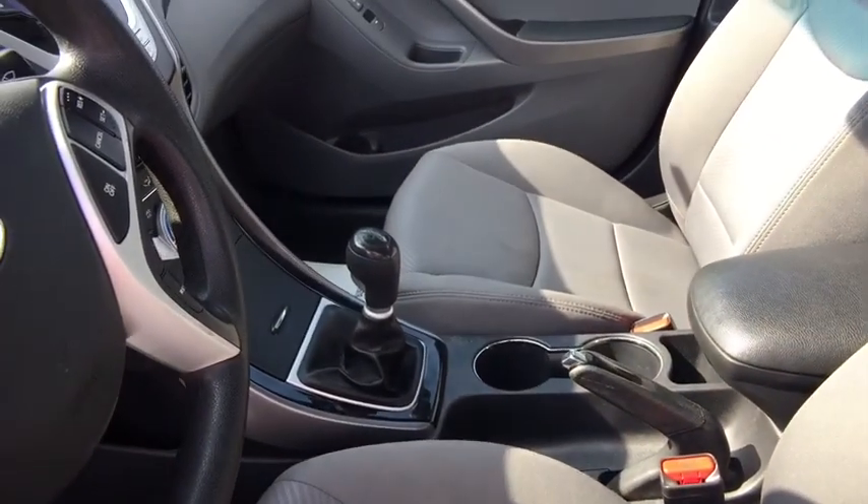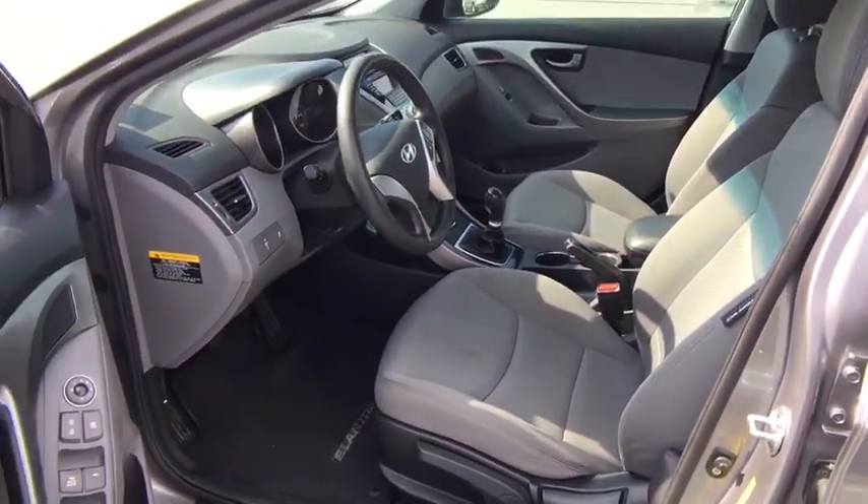Daytime running lights, brake assist, center console, overhead console, panic alarm.